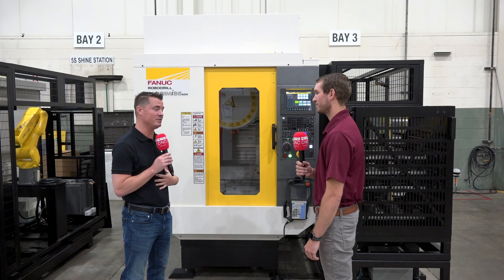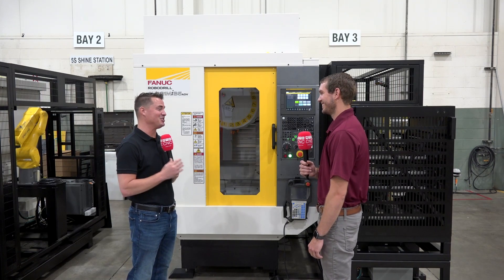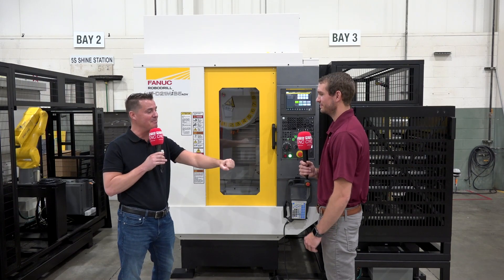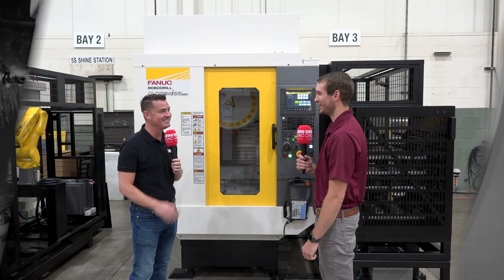Tyler, you are the man — I have to end this conversation before you take my job, you're so good at this. I do appreciate you sharing all of this great technology with me and our global audience at MTD. You're amazing, thank you so much. Thanks for having me.